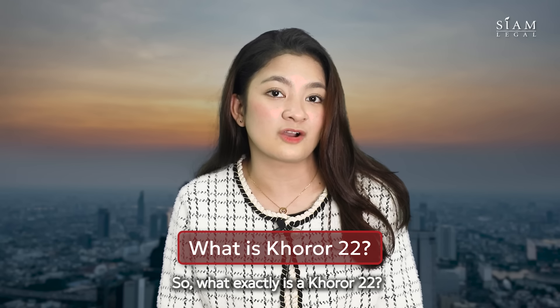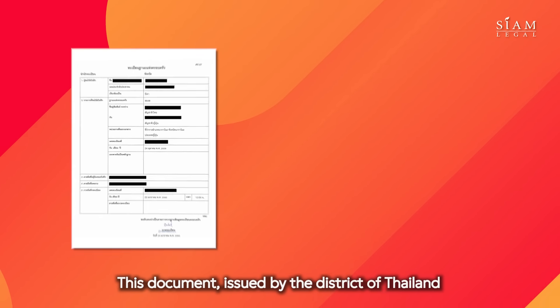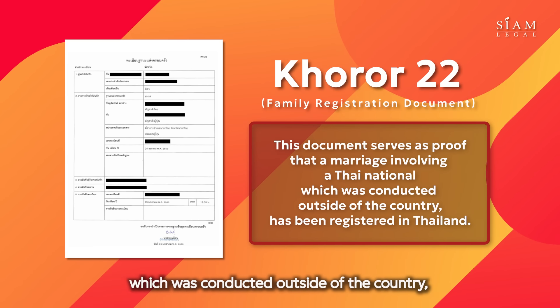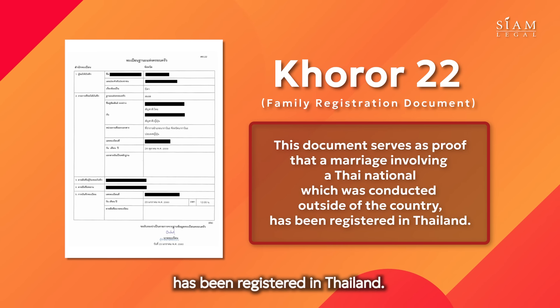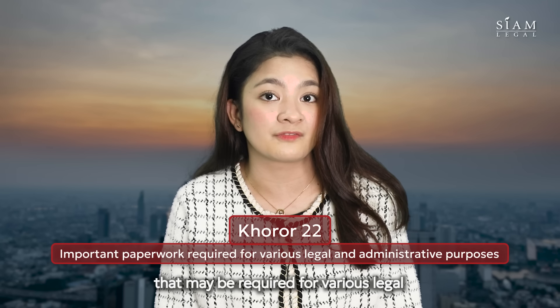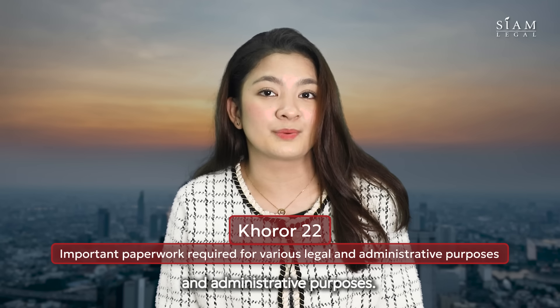So what exactly is a Khor Ror 22? This document, issued by the District of Thailand, serves as proof that a marriage involving a Thai national, which was conducted outside of the country, has been registered in Thailand. It's an important piece of paperwork that may be required for various legal and administrative purposes.